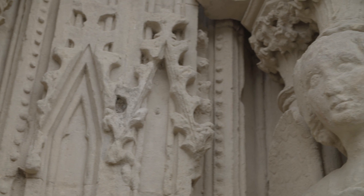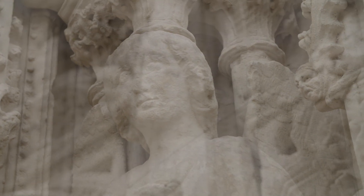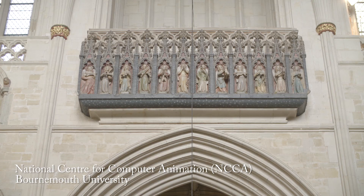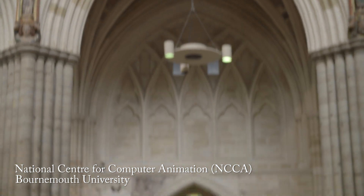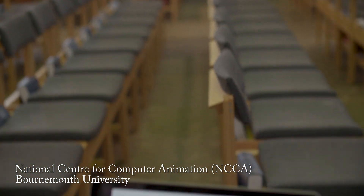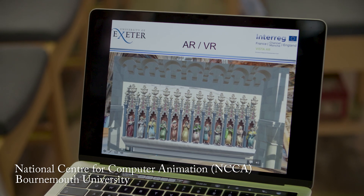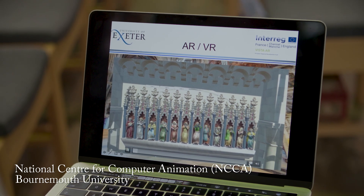One of the ideas is to think about the cathedral on the outside as well as the inside. If you look at the western front, for example, there's a whole host of different statues of kings. We're working with our technical team to animate them — visitors can use their own smartphones or tablets to have an augmented reality experience interacting with these different statues, which will come to life.